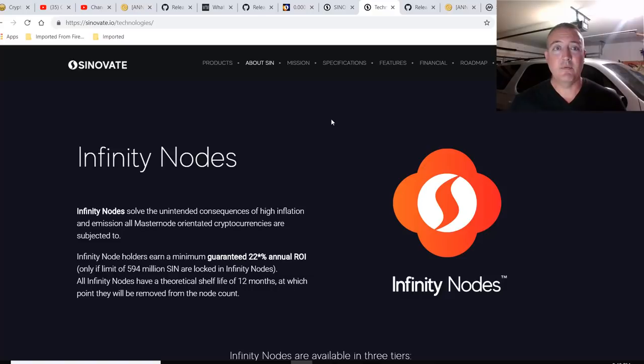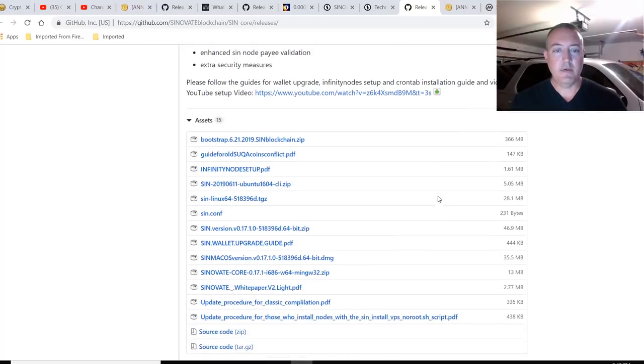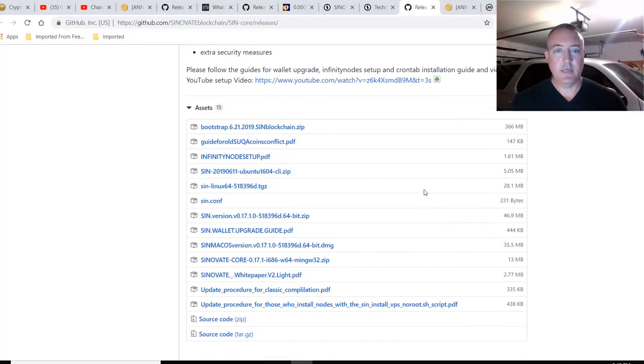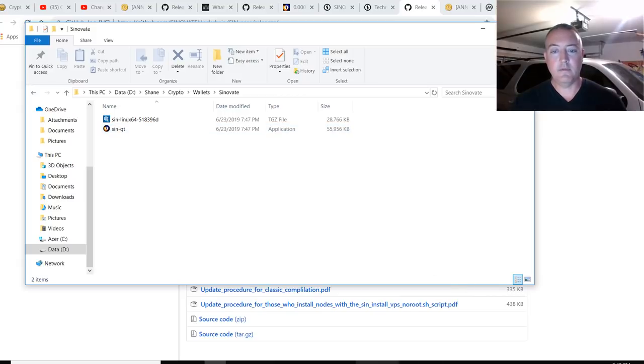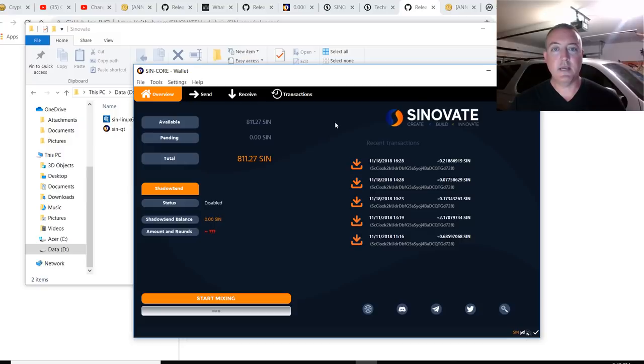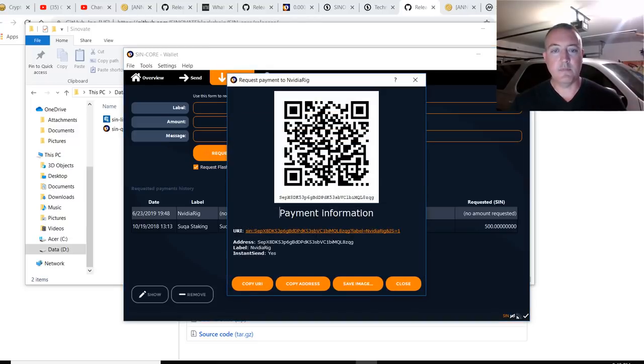First, what we're going to need to mine is the actual wallet. Fitting the nodes version 1.04, SIN version V.17.1. I downloaded the Windows 64-bit zip, SIN version 17.0, and put it on the computer. I unzipped mine and called it Sinovate. So you just go in here and double-click on SINQT. Here is the actual wallet — nice, sleek design, looks good. Let's click on Receive. Name it whatever label you want for your wallet address; I named mine NVIDIA RIG. Click Request Payment, and this is what it'll look like — this will pop up, and here is your actual mining address. You'll just need to copy that.